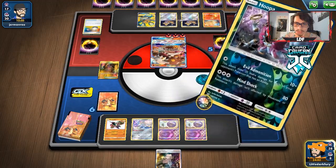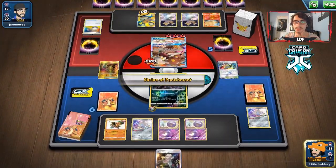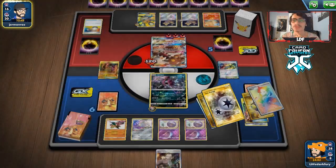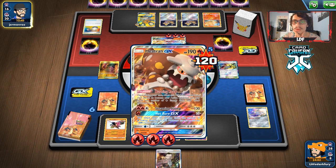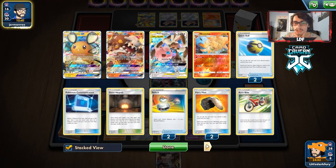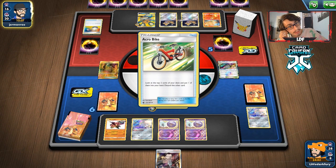I'm going to swing with Hoopa here, get rid of a Jirachi on the bench, and go for Evil Ammunition. We hit them nice and hard with Hoopa. They can knock me out with Steaming Stomp, but then we knock them out with either Sledgehammer. Assuming Stellar Wish gives us a Research we can go with Jirachi, or we can go Wheezing and try to get damage on everything on their bench.